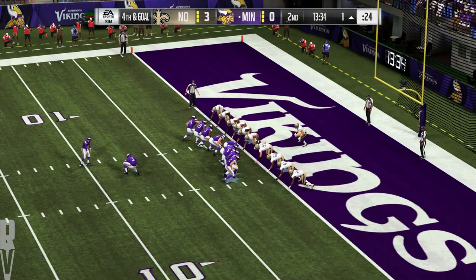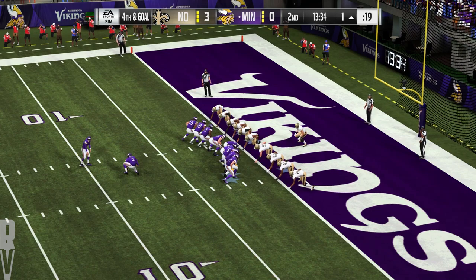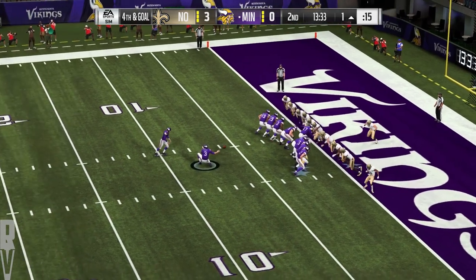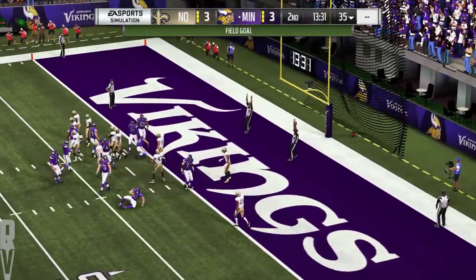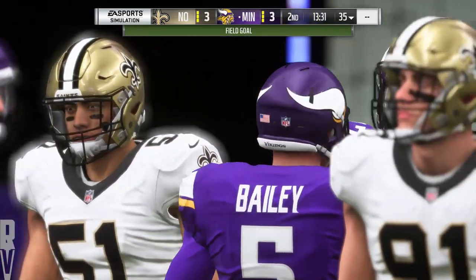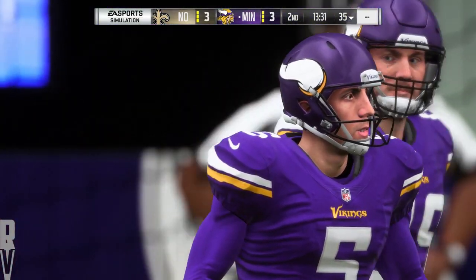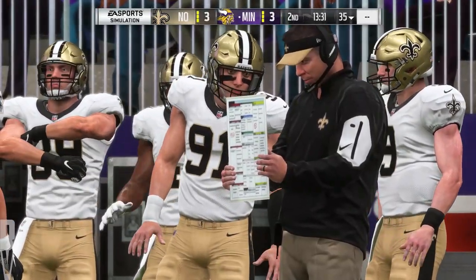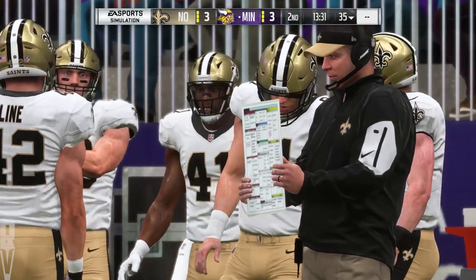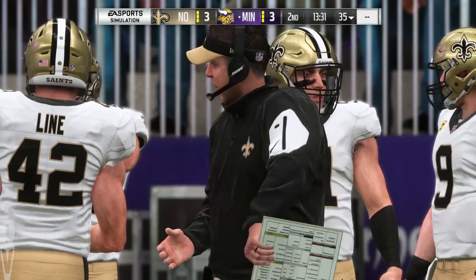Dan Bailey now for the field goal try — less than an extra point attempt here, this is an 18-yarder. And Bailey able to knock it through, and that will tie us at 3-3. So three drives now for this offense, and that field goal gives them their first three points. If you're an offensive coordinator averaging a point a drive, you're in the wrong line of work — you've got to find a way to unlock these defenses and put some big points on the board.